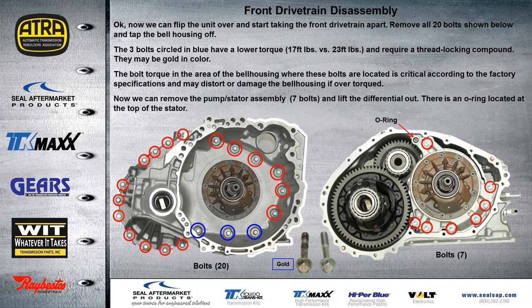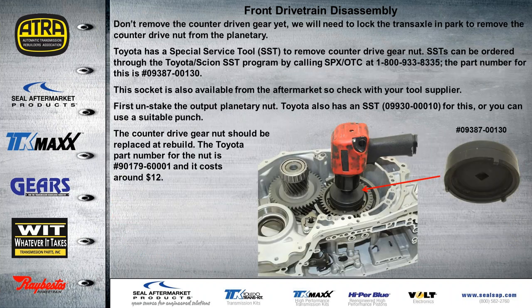We don't need to remove the torx bolt holding the pump assembly in at this time. Once we lift the front bell housing off, we have our differential — we can just lift that out of the case. There's an O-ring here that seals between the pump support and the bell housing. We have several more bolts to remove, and then we can remove the pump and stator support all in one piece. With all that removed, we want to leave the counter-driven gear in and put the transmission in the parked position. Then, with the special socket shown — the Toyota part number is on the right — we can probably find it cheaper through eBay. Once we unstake the output shaft planetary nut, we also have the tool number for that, but you can just use a suitable punch.